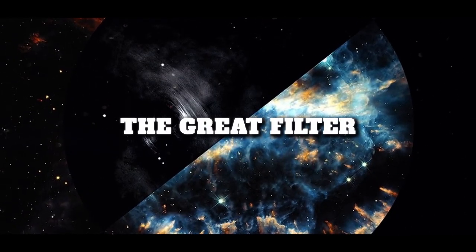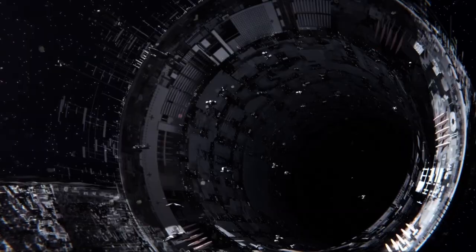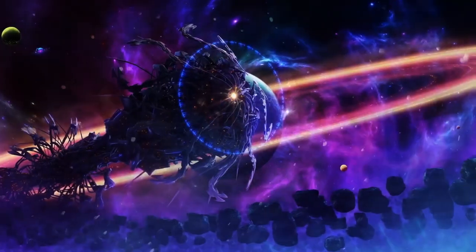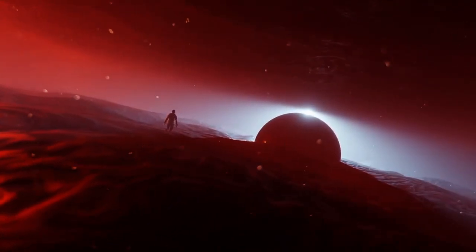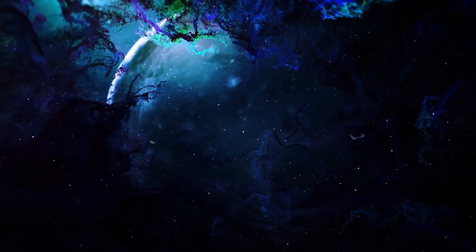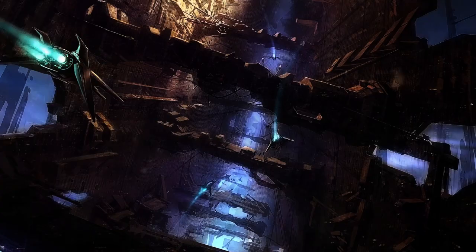Number 4: The Great Filter. The Great Filter is a hypothetical explanation for why we have not yet found evidence of extraterrestrial life. It posits that there is some obstacle that prevents intelligent life from developing or spreading to other stars — an obstacle that could be anything from a natural disaster to a self-imposed limit on technological progress.